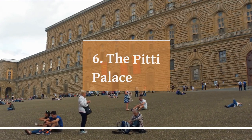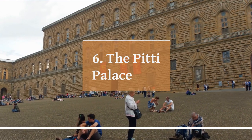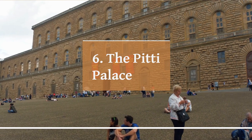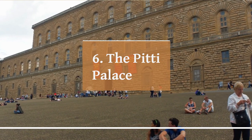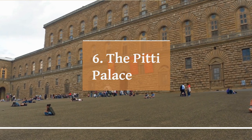The Pitti Palace is a grand Renaissance palace located in Florence, Italy. It was originally built in the mid-15th century as the residence of Luca Pitti, a wealthy Florentine banker, and was later purchased by the powerful Medici family in the 16th century.